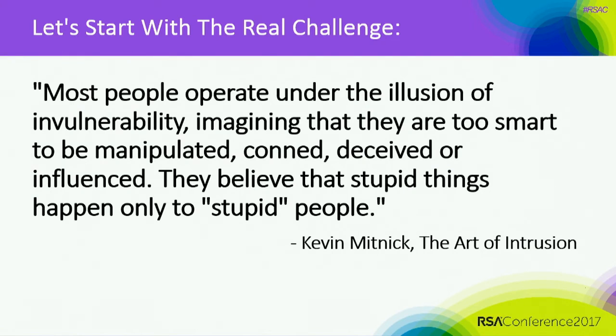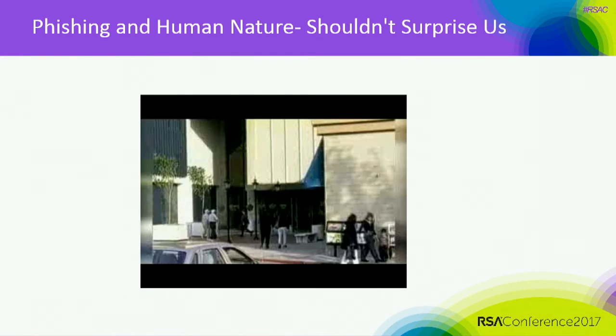Now let's look at the case study. As Kevin Mitnick wrote in The Art of Intrusion: 'Most people operate under the illusion of invulnerability, imagining that they are too smart to be manipulated, conned, deceived, or influenced. They believe that stupid things only happen to stupid people.' Let's take a quick look at a video showing how things just aren't always as they seem.